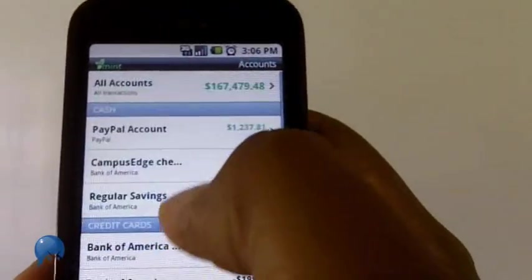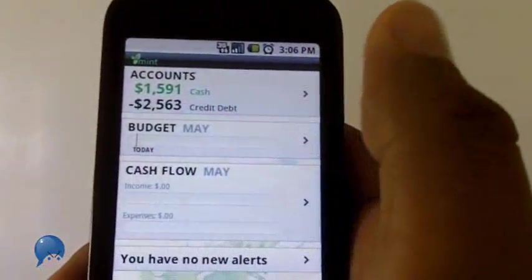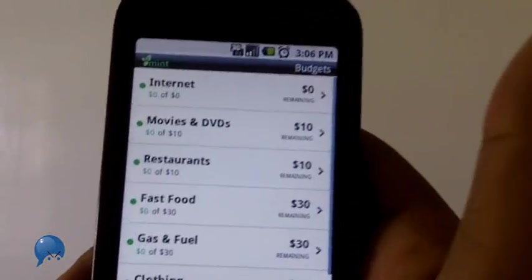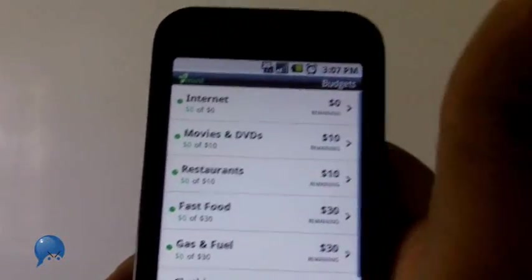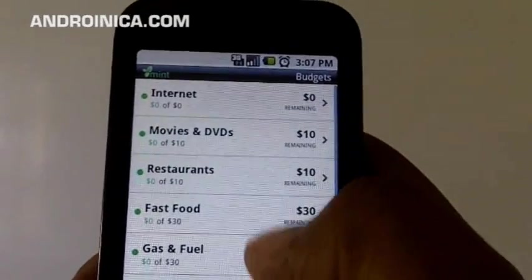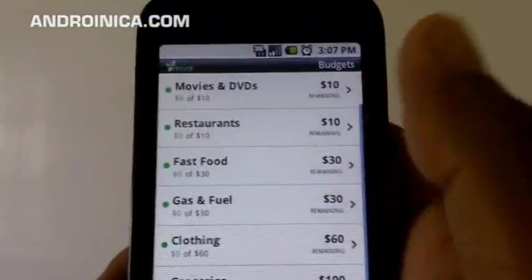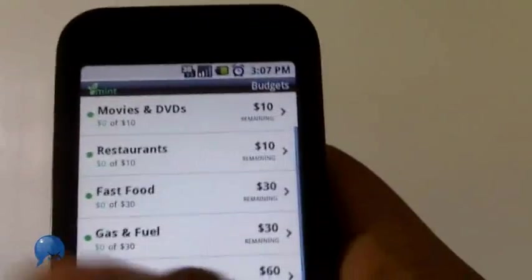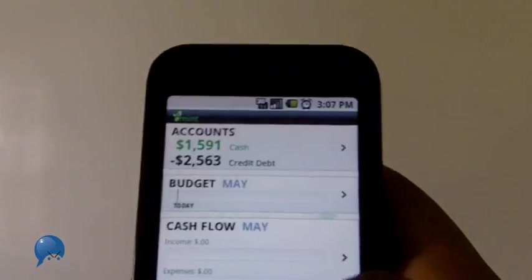Another thing I really like, aside from the accounts, is the budget managing. Let's say I decide every month I can spend ten dollars on movies and DVDs — obviously that's a low number, just a dummy budget. I can say, 'Okay, I've got ten bucks — let me go to the store and buy a new movie tonight.' Or I say I've got ten dollars to spend at restaurants — 'Sorry babe, we're going to McDonald's tonight.' You can create your own budgets and your own categories for gas, clothing, and more.